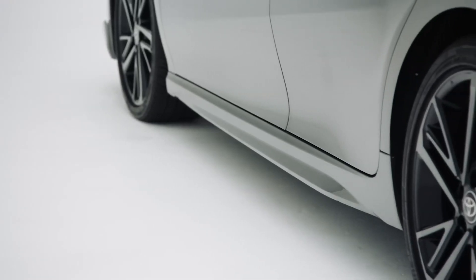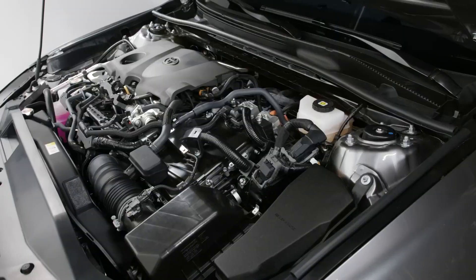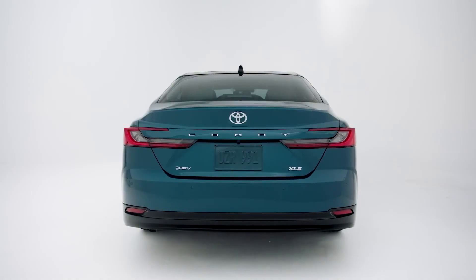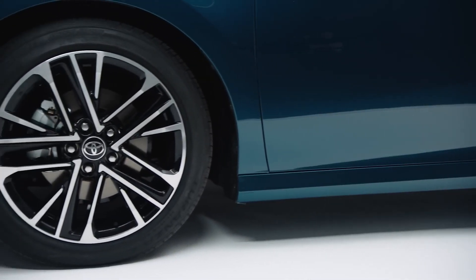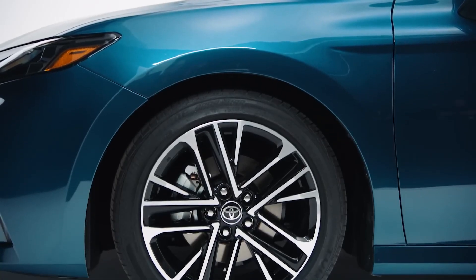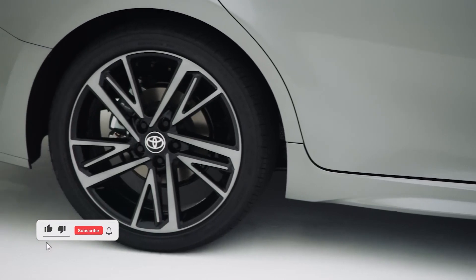The 2025 Camry is offered with two different hybrid drivetrain options: one that powers the front wheels, and the other that powers all four. All-wheel drive vehicles add a third motor to operate the rear axle, increasing the aggregate output to 232 horsepower, while front-wheel drive models get a 2.5-liter four-cylinder and two electric motors for 225 horsepower.